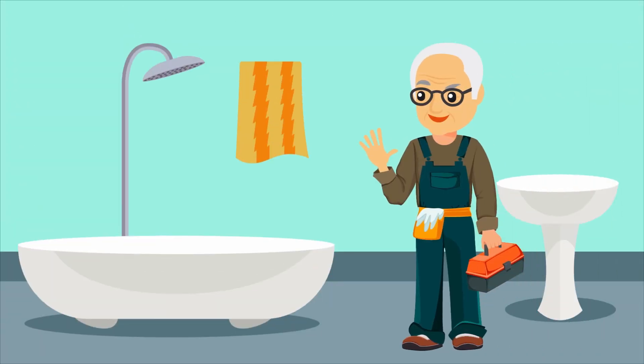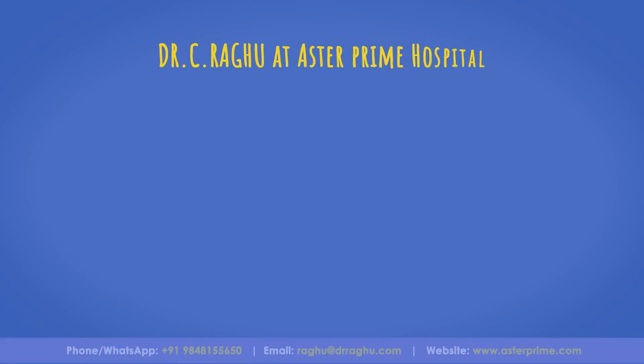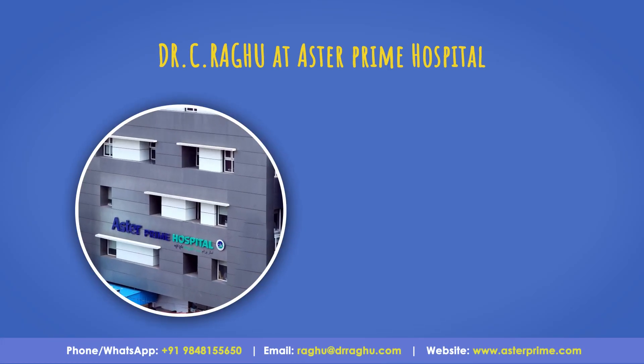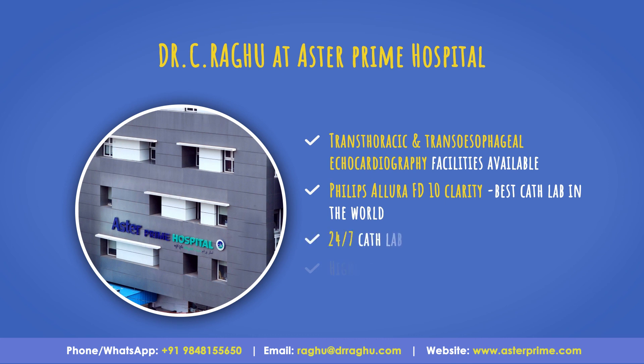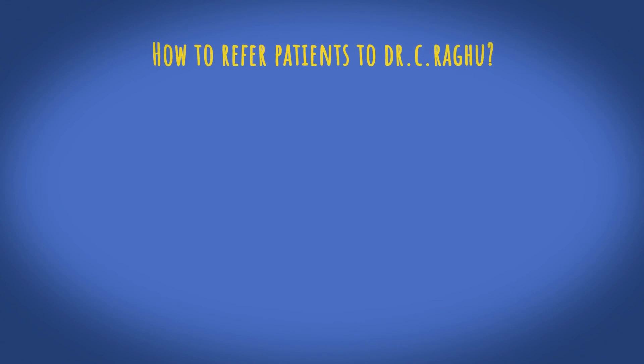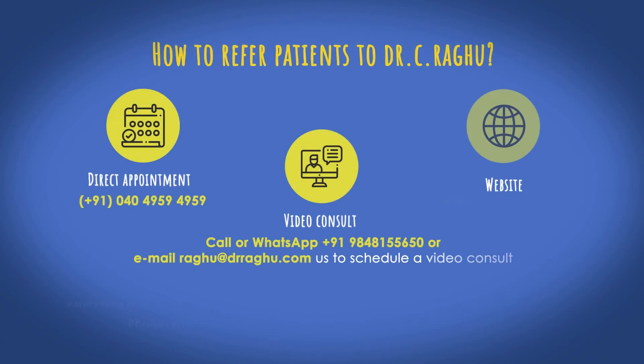Mr. Harry is now able to move around freely and continue working efficiently without any shortness of breath or fatigue. Dr. Ragu at Aster Prime Hospital is the best doctor to get your heart disease treated. At Aster Prime, we have facilities such as transthoracic and transoesophageal echocardiography, Philips cath lab system which is the best in the world, 24x7 cath lab, and a highly trained healthcare team. You could contact Aster Prime by direct appointment, through video consultation, or through the website.